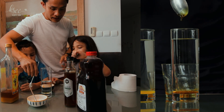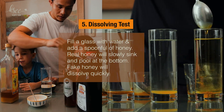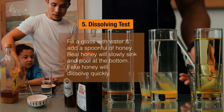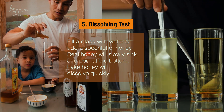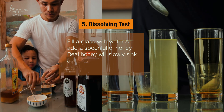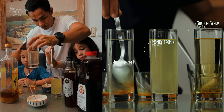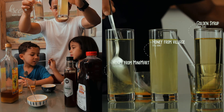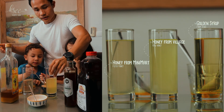Now we try the dissolving test. We put real honey in the water, then half real and half fake, and mix it. This one shows more crystallization. The other one is kind of confusing — it's hard to tell from this test.